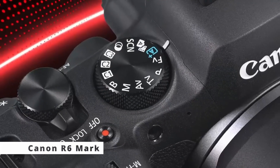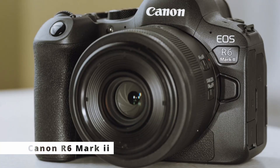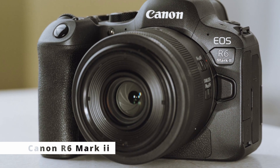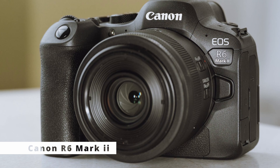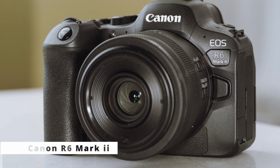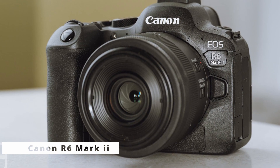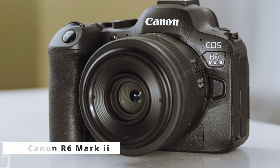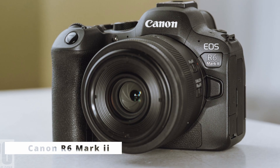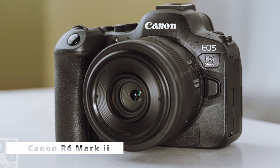The Canon R6 Mark II — a cutting-edge camera that promises to redefine the way we capture moments. We'll explore the key features, specifications, and advantages of this remarkable camera. The Canon R6 Mark II is the latest addition to Canon's esteemed line of mirrorless cameras. It boasts a 20.1-megapixel full-frame CMOS sensor, ensuring high-resolution images with remarkable detail and dynamic range. The camera's Digic X image processor provides lightning-fast performance and helps reduce noise even in low-light conditions.